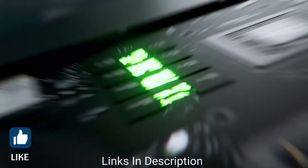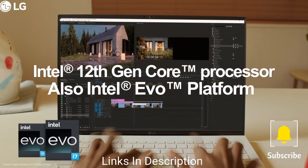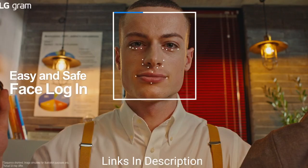Do watch the video till the end and let me know in the comment section which laptop you liked the most. Please hit the like button, share this video with your friends, and subscribe to our channel. If you have any queries related to buying a new laptop, you can ask me on Instagram — the link is in the description.